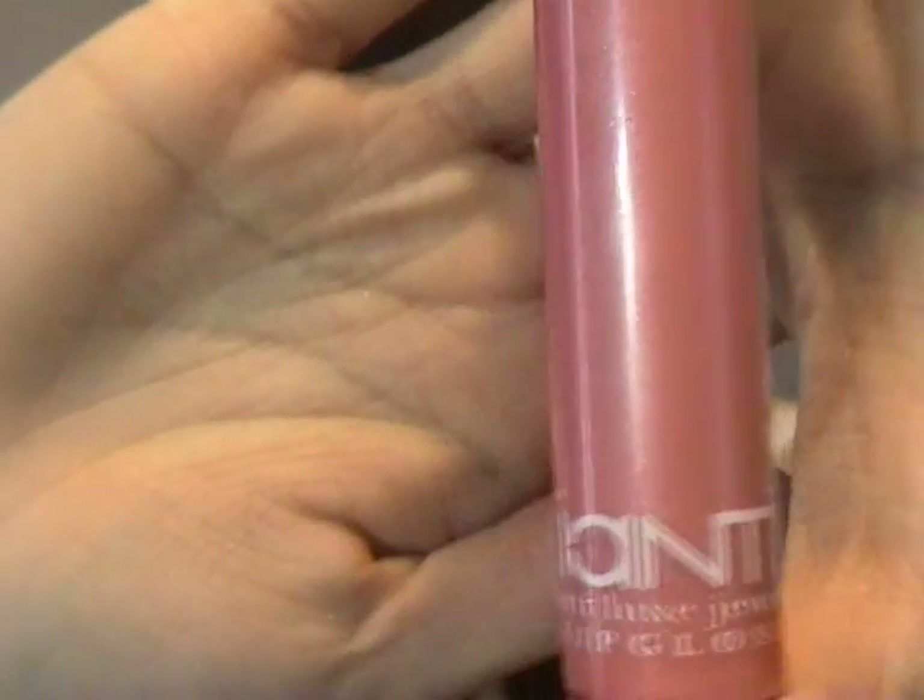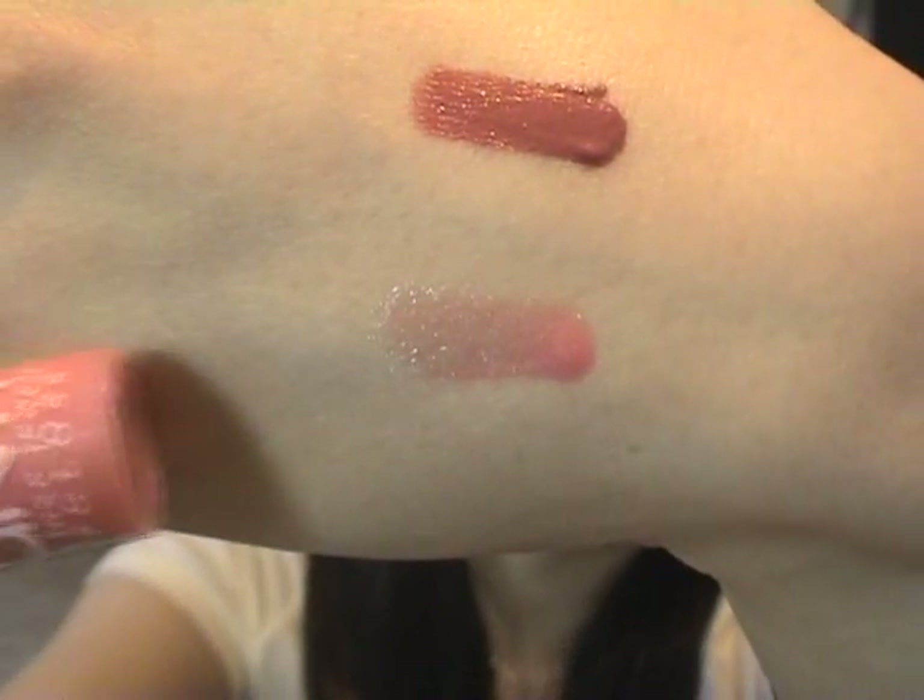The next one is the EOMT Lip Gloss, which I've had for years and absolutely adore. Let me give you a little swatch — it's a very sheer, like-pink colour that blends very well and goes on smoothly. I think it's a gorgeous lip gloss. I'm running out, and if I go back to Malaysia I'm definitely going to purchase it again.